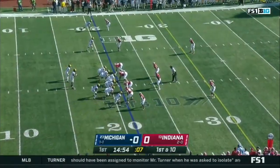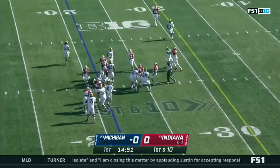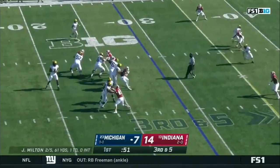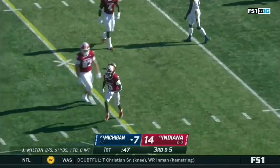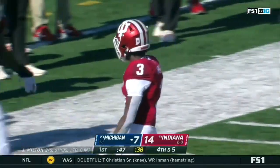Some good moments for this Michigan offense, but inconsistent throwing through the first two games as they hand it off to Chris Evans, stopped at the line of scrimmage. On third and five, they bring five — it's picked up, giving Milton time, but it's incomplete as he tried to throw it through to Jackson, and Tywon Mullen broke it up.